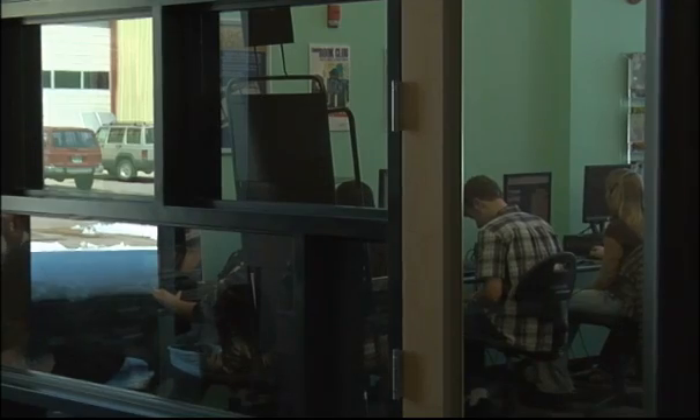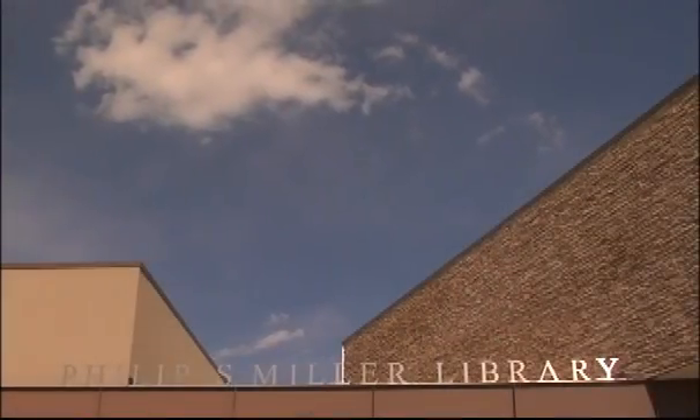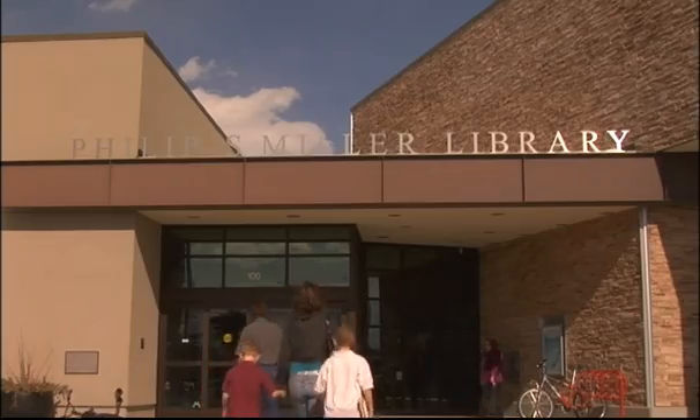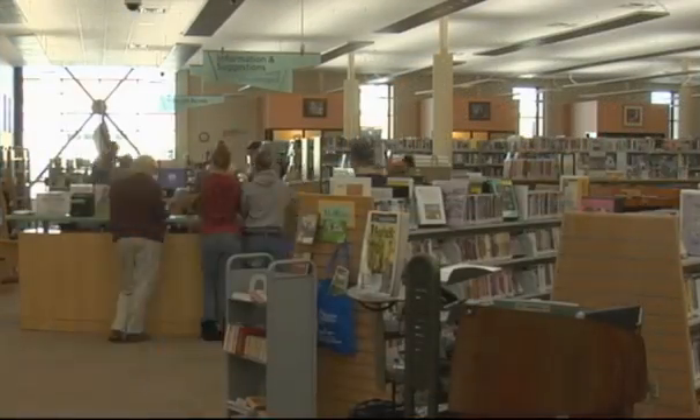Bringing in natural daylighting helps the educational process. People have been shown to be more productive under natural daylight versus artificial lighting. The library is a very natural place for this because it is a community center — a place that brings children, parents, and elderly together in one learning environment so that everyone can share the benefit of the daylighting.